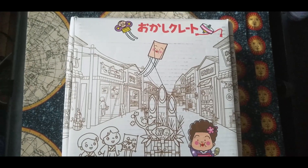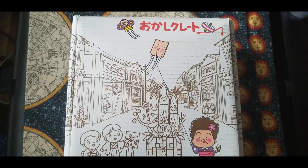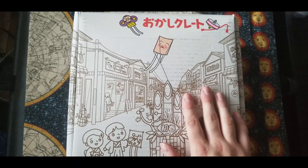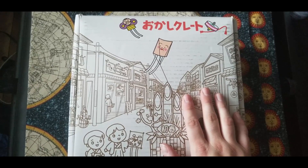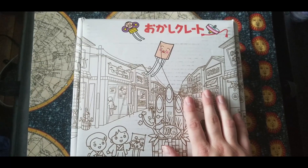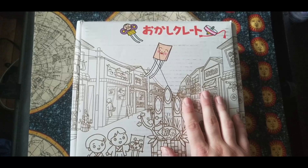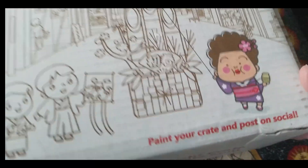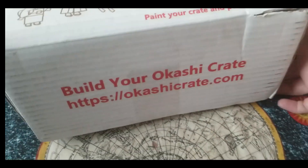Before we begin this video, the lovely people at Okashi Crate sent me their product to unbox for you guys. Okashi Crate is a newer snack subscription box company and I have not opened this crate yet.